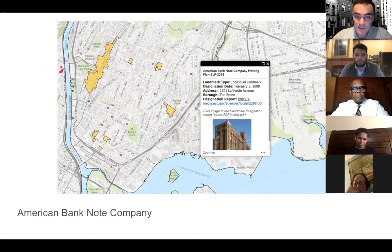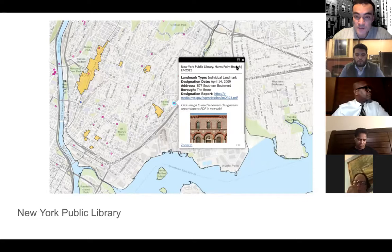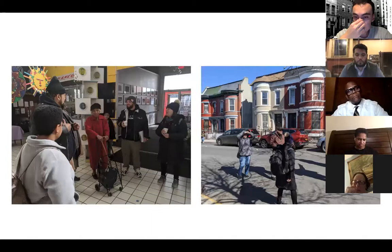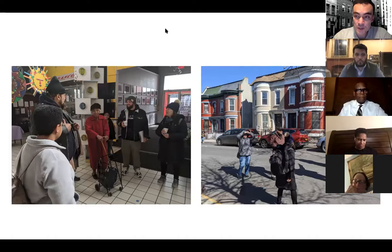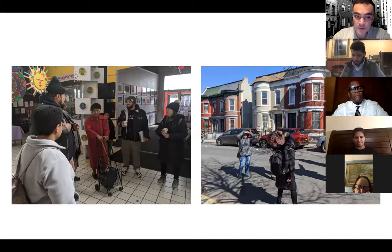To the west, we also have the New York Public Library in Hunts Point as a landmark. The designation of this historic district started as early as 2008, with very strong community support. The Historic District Council has been fortunate to connect with those community members who were involved in the designation process, and one of them will be talking with us later today.